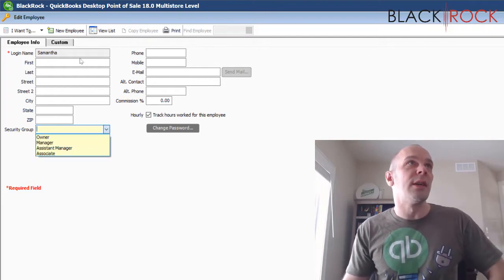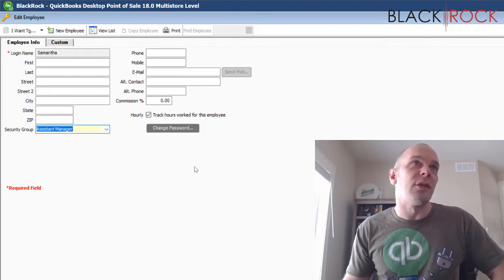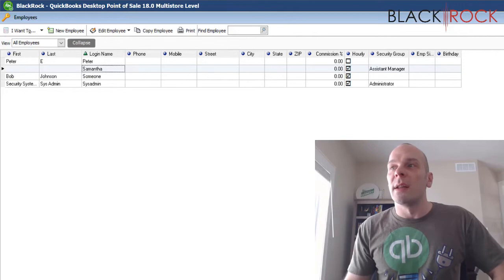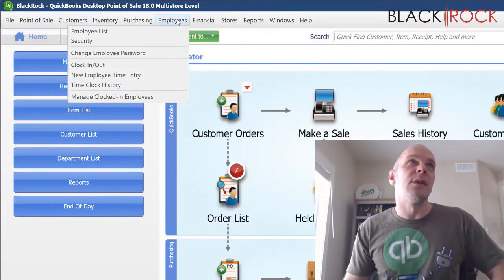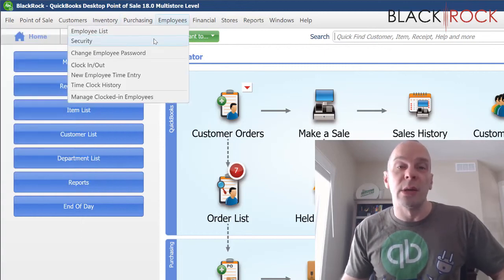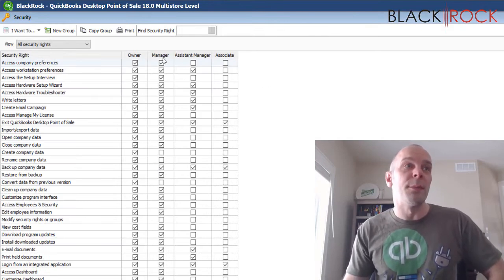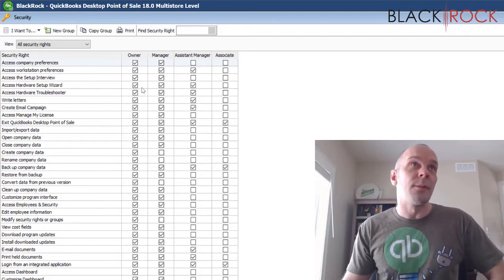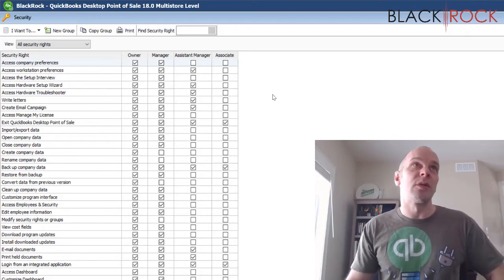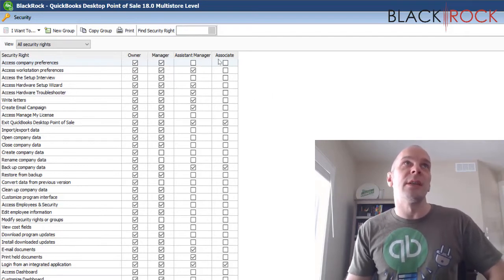So maybe we want to assign Samantha as an assistant manager — I'll hit Save. Then the next place we are going is also under Employees. That was Employee List; now we want to look at Security. If I go into Security, I can see there are four groups with a huge number of different check marks. The owner obviously has the most rights, and you've got manager, assistant manager, and associate.